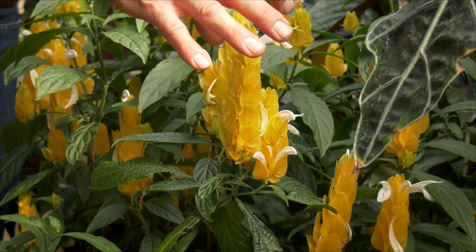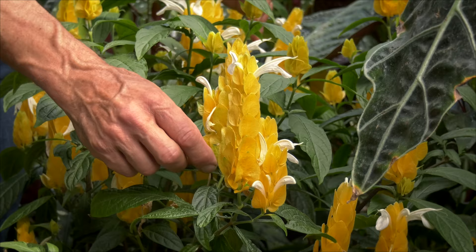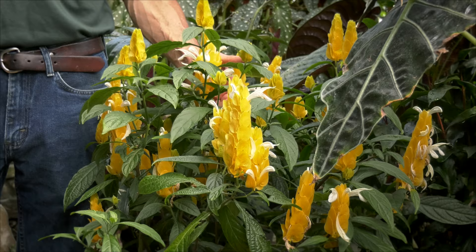You can see the blooms starting — they come out from this bract that forms, and the small white flowerlets that come out are the true flowers. They flower from the bottom and work upward, and all of these are the beginnings of new blooms that will be in flower probably within the next month or so.